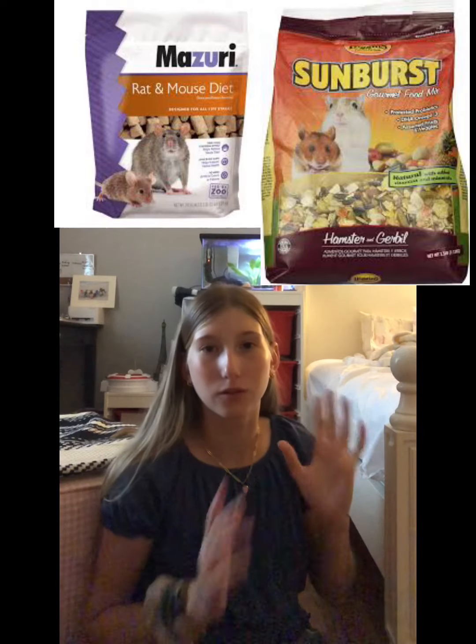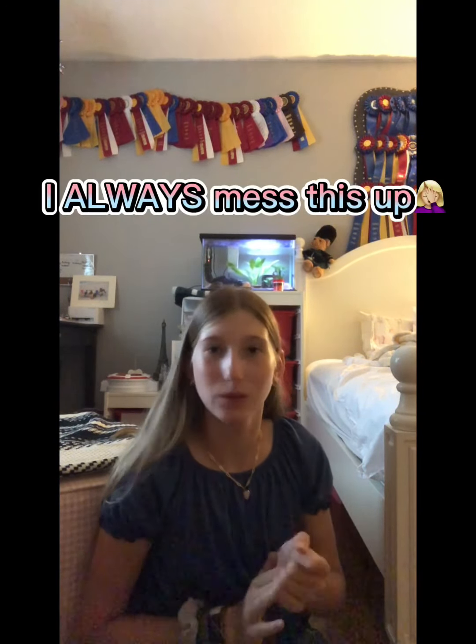The last thing is hamster food. The best option — and this is arguable — is Sunburst food mixed with Rat and Mouse blocks (I always call them rice blocks by mistake). It's just the best combination. Right now I have the Kaytee brand which I don't like as much, so I'm going to finish it off and then switch to Sunburst food. Just get a bag of Sunburst and a bag of Rat and Mouse blocks and you'll be set.